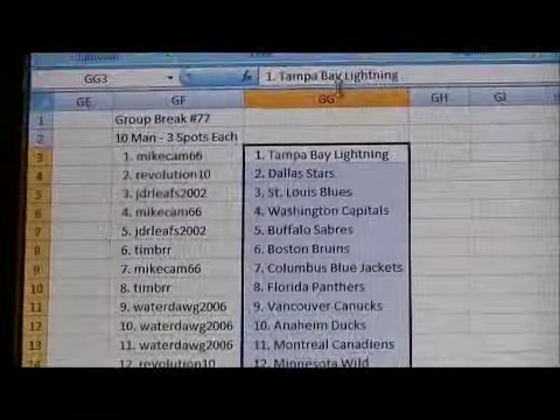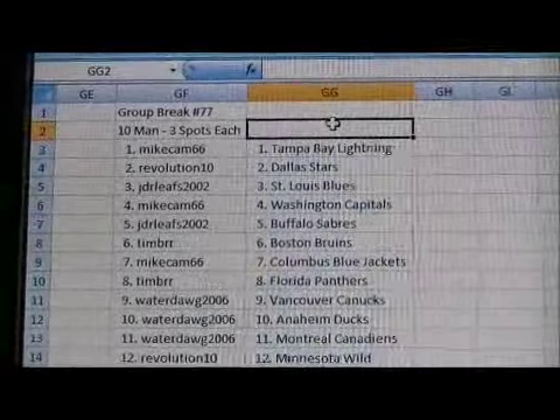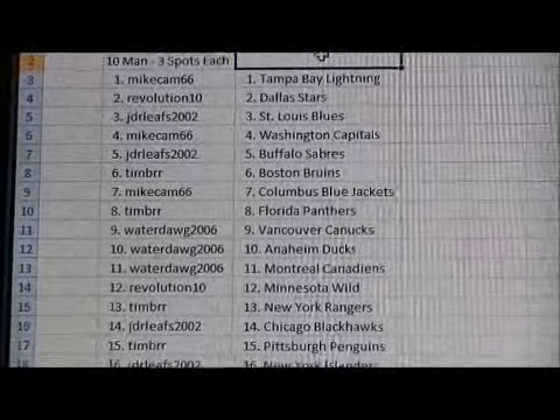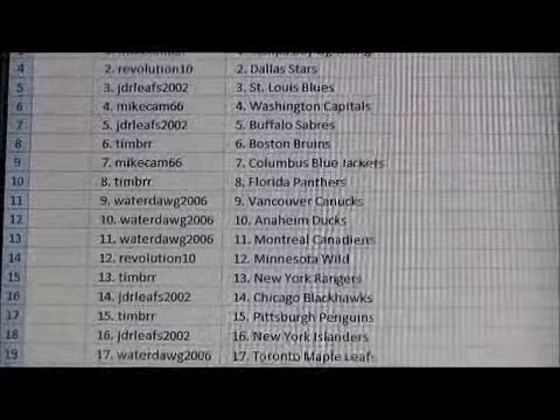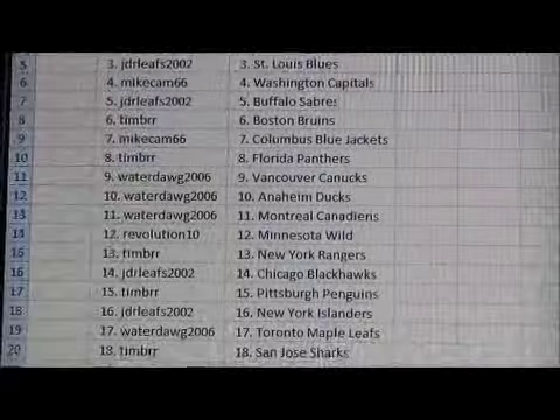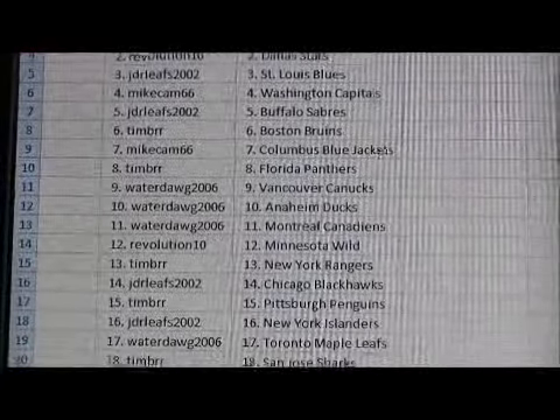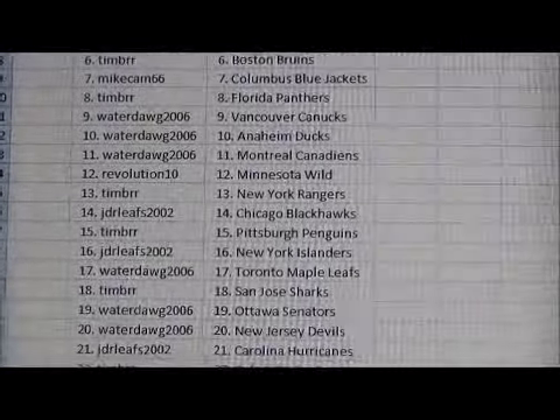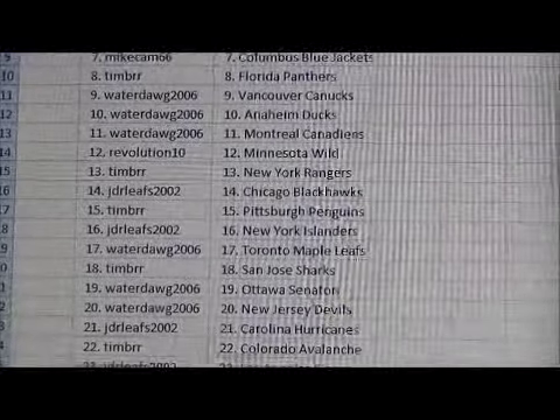Let's go through it quickly — the members and their respective teams. Mike Cam has the Lightning. Revolution has the Stars. JDR Leafs has the Blues. Mike Cam has the Capitals. JDR Leafs has the Sabres. Timber has the Bruins. Mike Cam has the Blue Jackets. Timber has the Panthers. Waterdog has the Canucks, the Ducks, and the Canadiens.